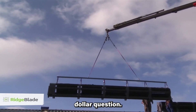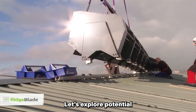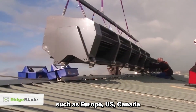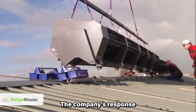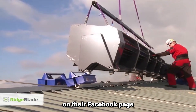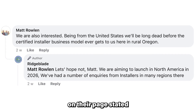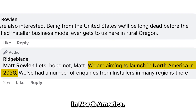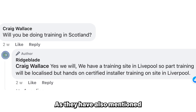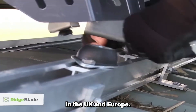Now the million-dollar question: when can we expect Ridgeblade to become available in the market? The company's response to customers on their Facebook page shows that it might be available in the not-too-distant future. A statement on their page indicated they are considering 2026 for it to be available in North America. As they have also mentioned a training site in Liverpool in the UK, this means they might not be too far away from launching it in the UK and Europe.